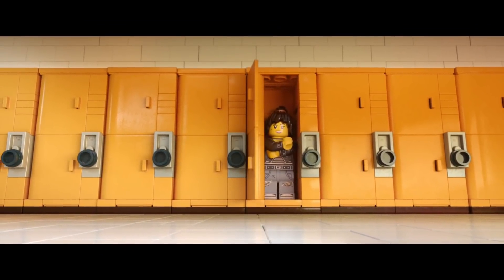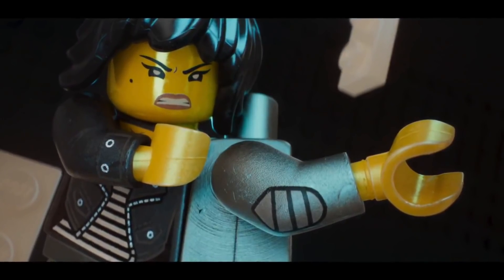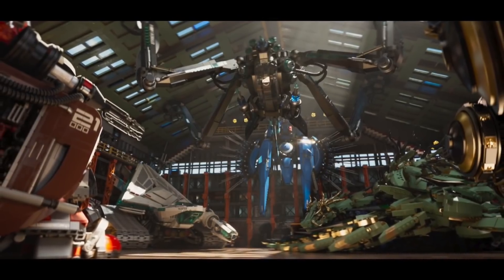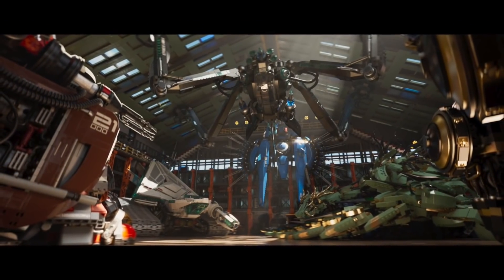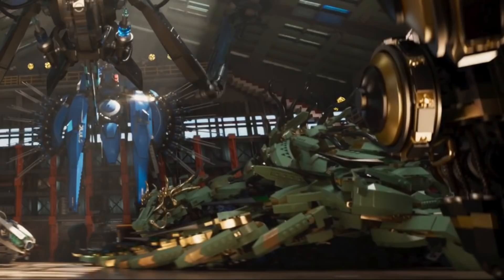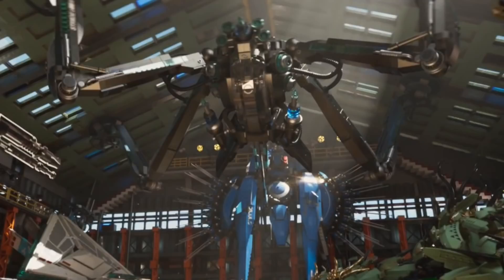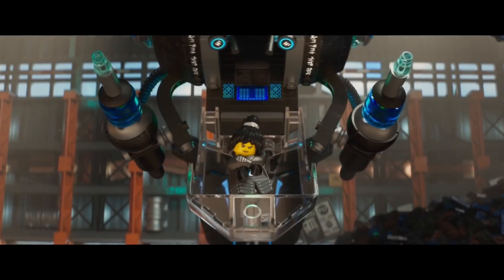As Nya steps back into the locker, she explains that the last thing a ninja needs is a secret passageway. And as she falls down, she changes into her ninja outfit. And the passageway leads to a warehouse full of butt-kicking mechs. This is a brand new shot that shows all six mechs docked and ready to go. On the far left, we've got the Fire Mech in that lounge chair, as well as the Ice Tank. On the right, the Green Ninja Mech Dragon looks like it's taking a nap. We can see the Quake Mech's arm, and finally at the back, we can see the Lightning Jet against the wall, and the Water Strider hanging upside down. And Nya definitely looks ninja as she strikes a kicking pose in the cockpit of the Water Strider.